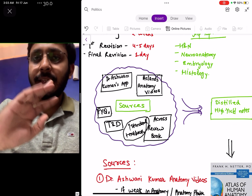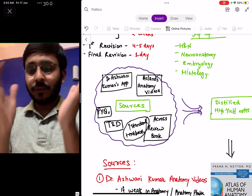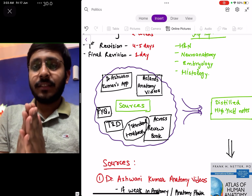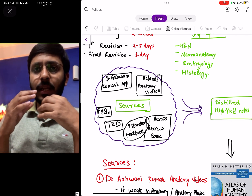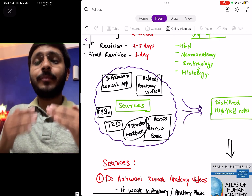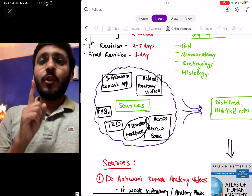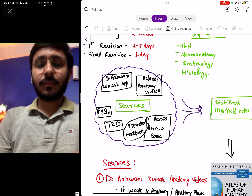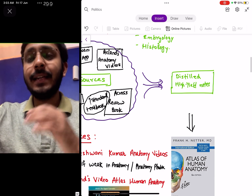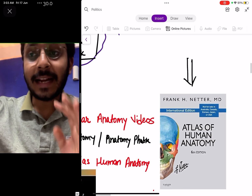Now for resources — whatever sources you use, your strategy boils down to whether you are able to distill all the information into crisp, high-yielding notes that you can revise in the last one day, because anatomy is a very volatile subject. In my opinion, the best high-yield distilled notebook for anatomy is Netter's Atlas of Anatomy.